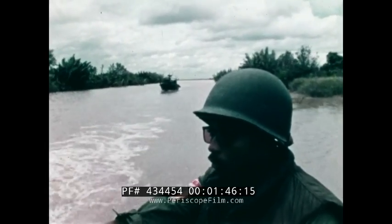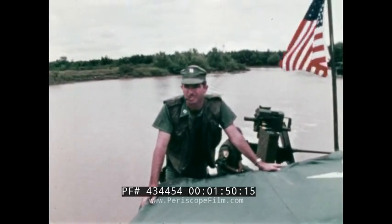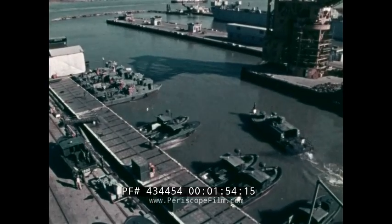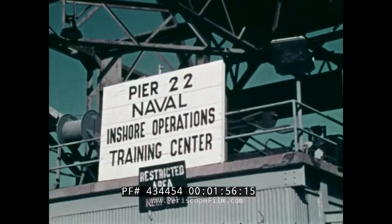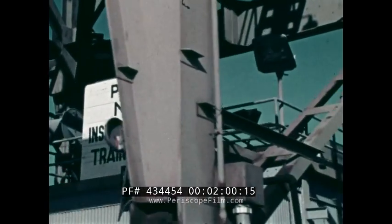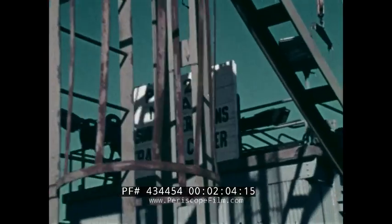And so it becomes essential to patrol, protect, and control all these critical waterways. To carry out this mission, the Navy has had to develop a small boat Navy, made up of combat boats designed for riverine and inshore waters.